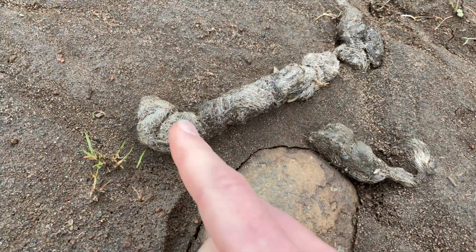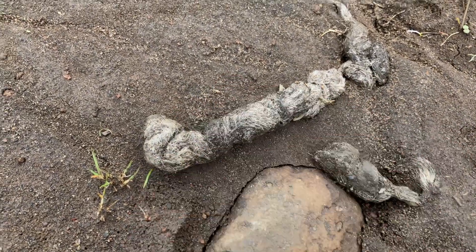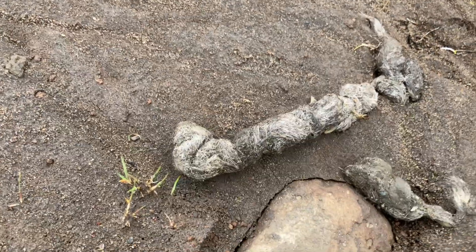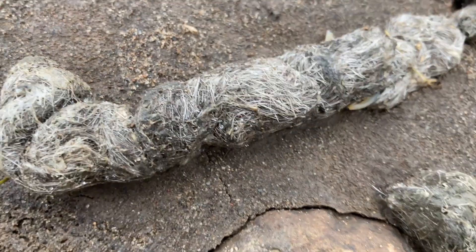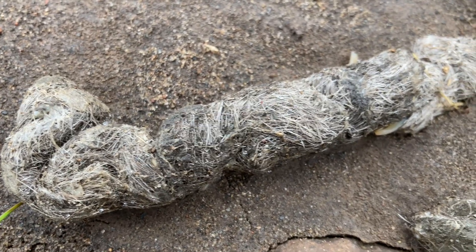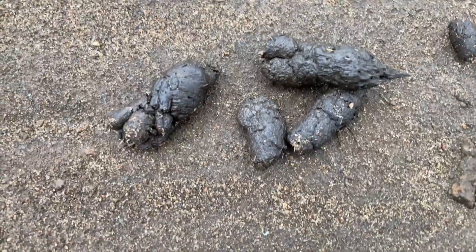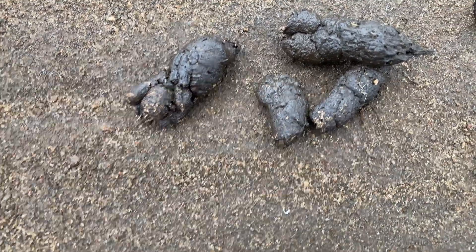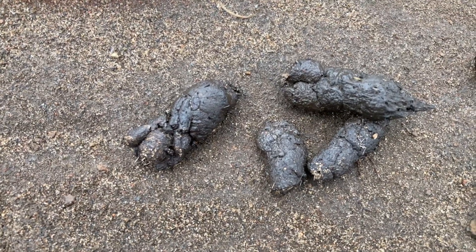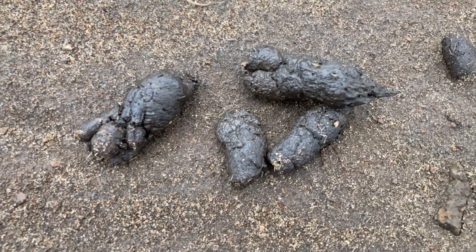Even without the tracks, some things that tell me these are coyote scats are their really twisted or ropey nature — it looks like it's just been twisted and messed up — and it also has a real pointy end. The contents are full of fur and bone. Another animal to consider would be bobcat, which are in the right size range and general shape. Often it's impossible to distinguish those in the field with 100% certainty, so it's definitely okay to say these are likely coyote but possibly bobcat as well.